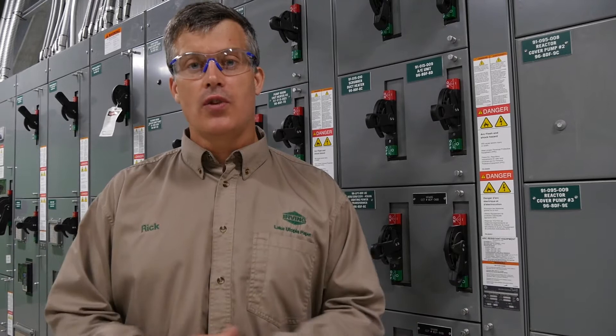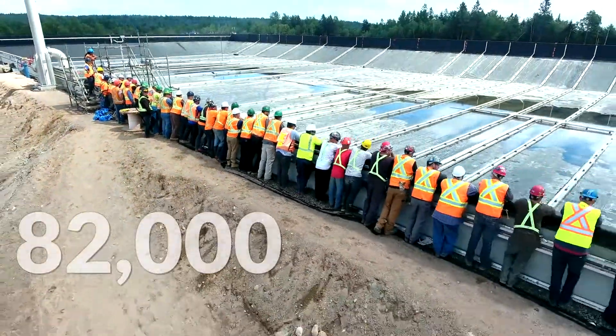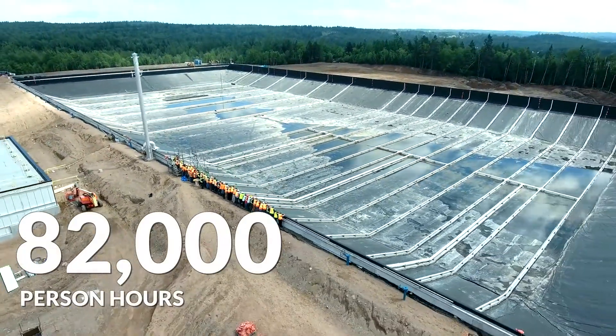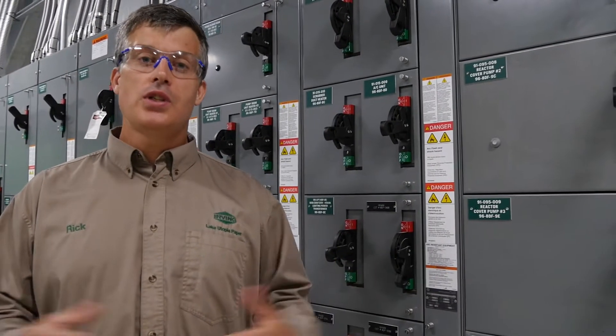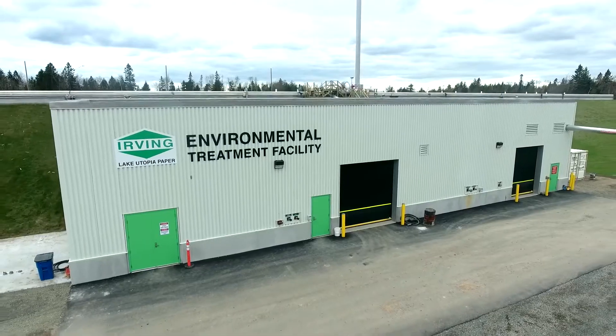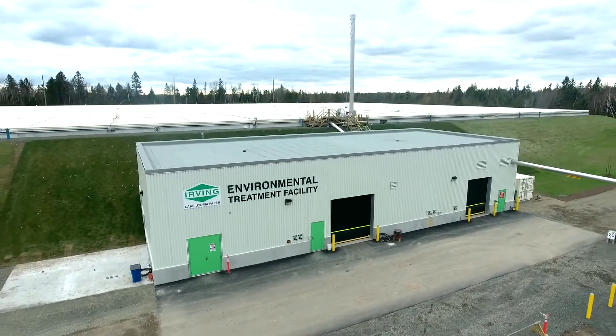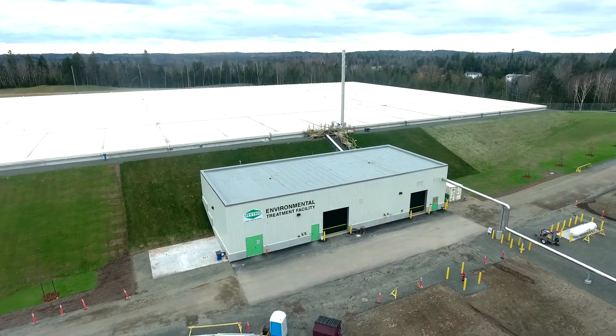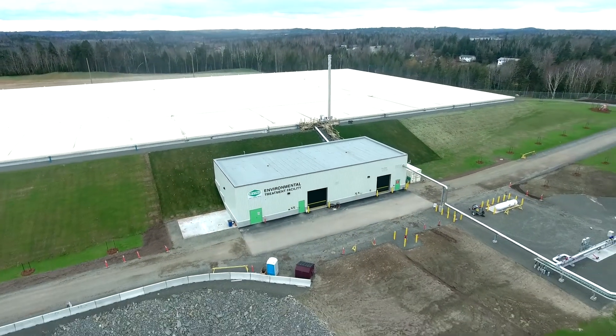This was a great project for the mill, a great project for the community. There were 82,000 person hours of construction used to build this facility. This is a brand new state-of-the-art facility that will serve Lake Utopia for the long term, provide stability to the environmental system to ensure that we are always meeting and exceeding our compliance obligations.